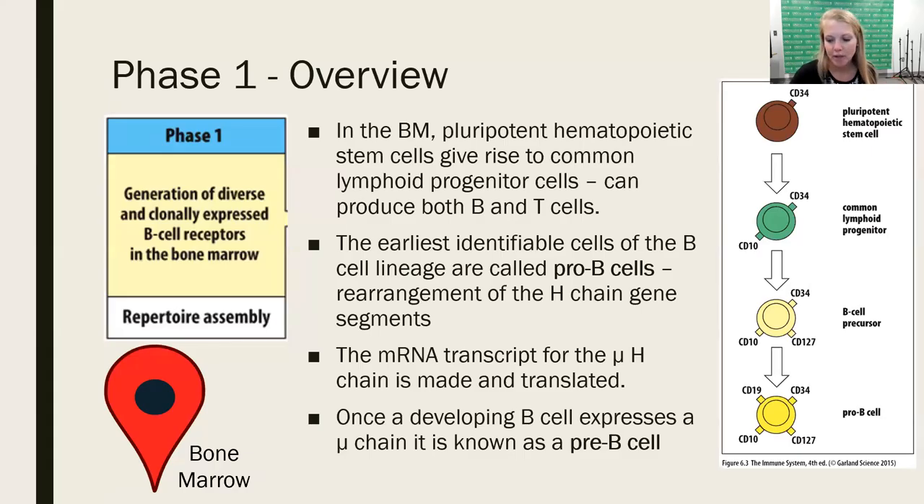Phase one. We're going to start out by looking at an overview — we'll take a couple slides, then move into the details. Phase one is located in the bone marrow. The whole goal of phase one of B-cell development is to create a diverse and clonally expressed B-cell receptor repertoire in the bone marrow. It's all about the repertoire assembly, or the creation of all the different B-cell receptors that we need.